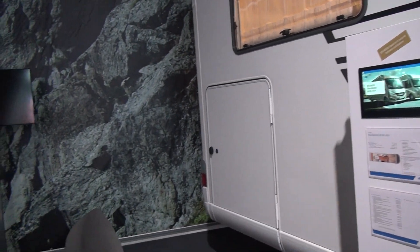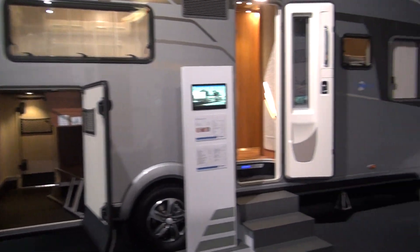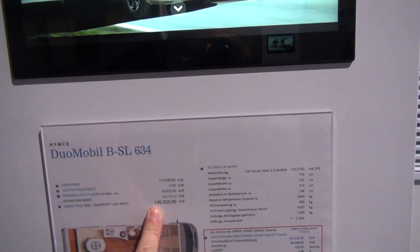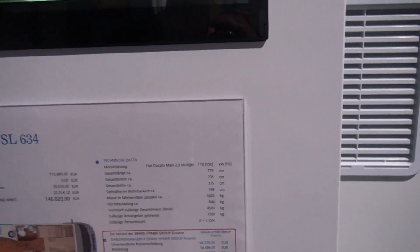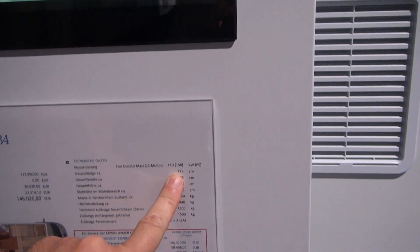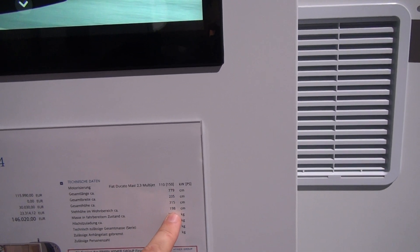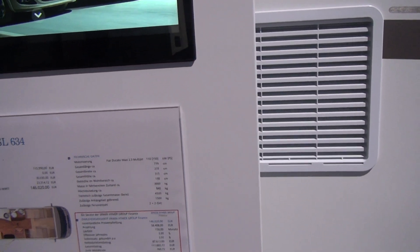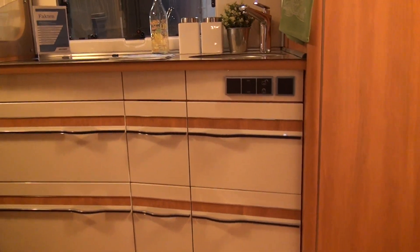The bigger unit has a much larger garage than the smaller one, as you'd expect, but even the garage on the smaller one is pretty good. This one is priced at 146,000 euros — you could get a pretty good house for that, though not a tiny flat in London. Specs: 779 centimeters long, 230 wide, 315 internal height, 198 external height, 3,660 kilos giving 840 kilos payload, on a four-and-a-half ton base. Let's have a look inside.